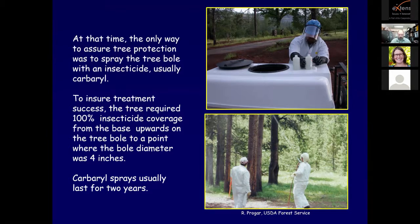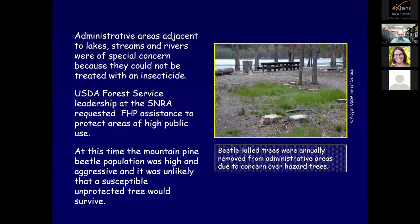Administrative areas adjacent to lakes, streams, and rivers were of special concern because they cannot be treated with an insecticide. Forest Service leadership at the Sawtooth National Recreation Area requested Forest Health Protection assistance to protect these areas of high public use. At this time, mountain pine beetle populations were high and aggressive, and it was unlikely that a susceptible, unprotected tree would survive. We established a small study using verbenone in campgrounds, around cabins and picnic areas, all adjacent to open water where we couldn't spray, to determine treatment efficacy.